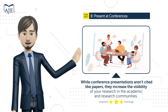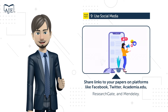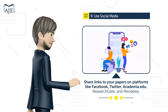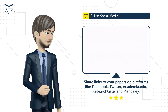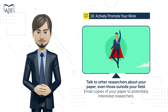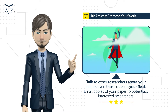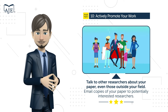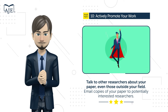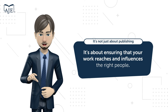Technique number nine: utilize social media — share links to your papers on platforms like Facebook, Twitter, Academia.edu, ResearchGate, and Mendeley, and maintain an up-to-date university profile page. Technique number ten: actively promote your work by talking to other researchers about your paper, even those outside your field, emailing copies to potentially interested researchers, and consider creating a blog or dedicated website for your research.